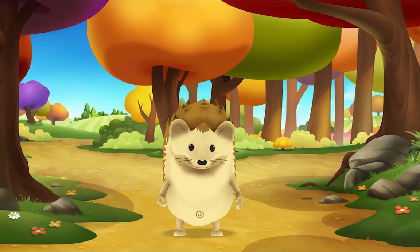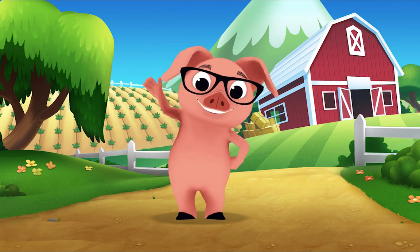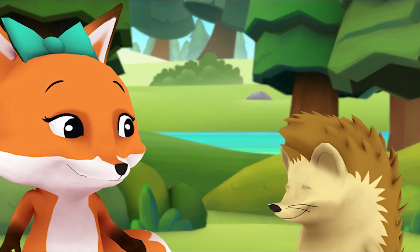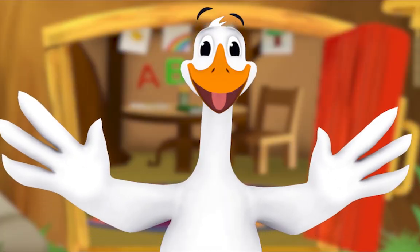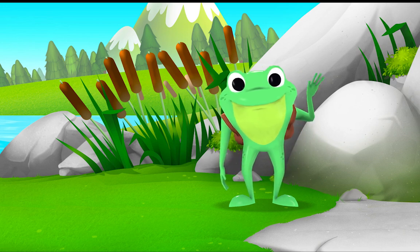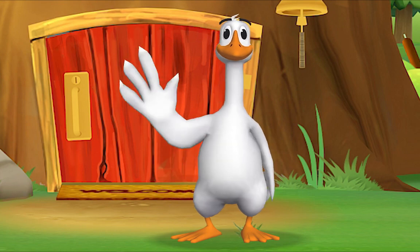Hello, hello, hello! It's time to say hello. Hello, hello, hello! Let's stop to say hello. It's a way to say we're glad you're here. Come on and say hello! Hello, hedgehog! Hello, fox! Hello, pig! Hello, monkey! When friends are near, we smile and say hello. When friends are far, we wave and say hello. It's a friendly word that shows we care.